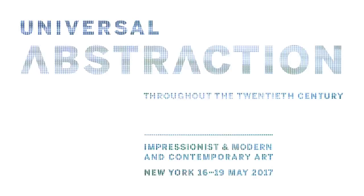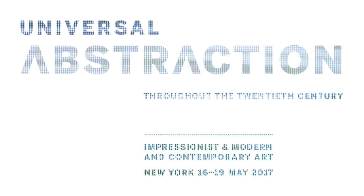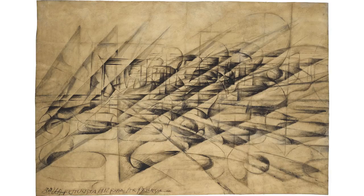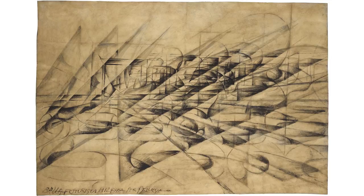We've always thought of abstraction as being the invention of a universal language, but we didn't have a universal view of it. In the sale we have some examples of works that lead to the road of pure abstraction, and a great drawing by Bala, which is a very significant example of the futuristic work that he did.